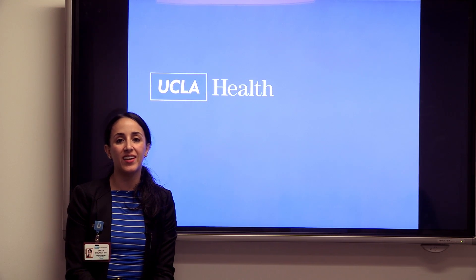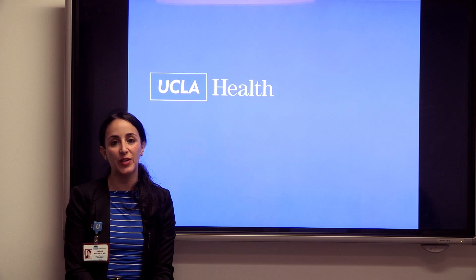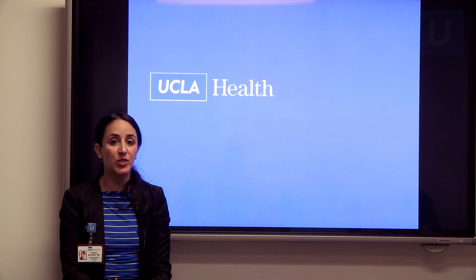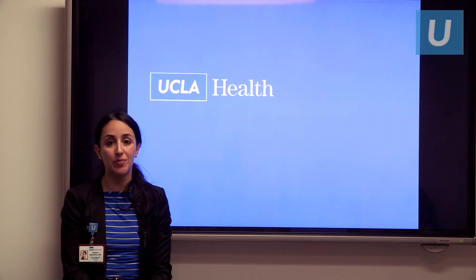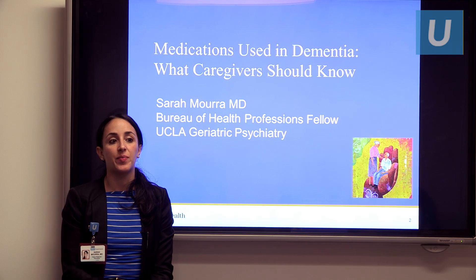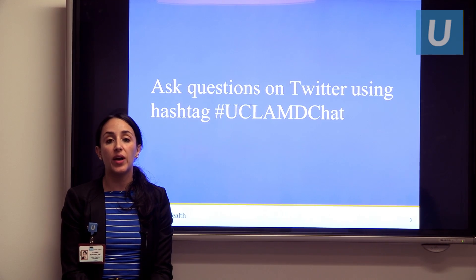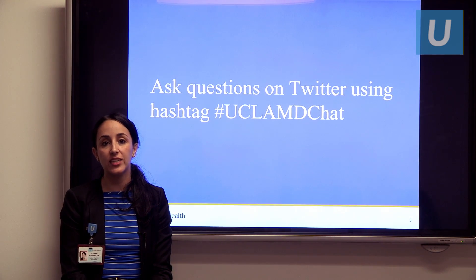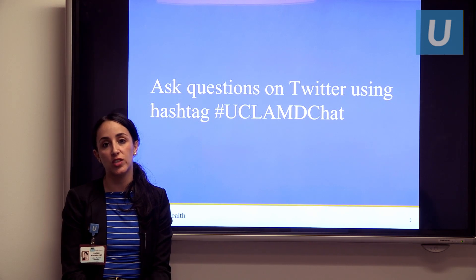Hi, I'm Dr. Sarah Mora, and I'm a Bureau of Health Professions Fellow in Geriatric Psychiatry at UCLA. Today I'm here to talk to you about medications used in dementia and what caregivers should know. Feel free to ask questions on Twitter using the hashtag #UCLAMDChat, and we'll answer your questions at the end of the lecture.